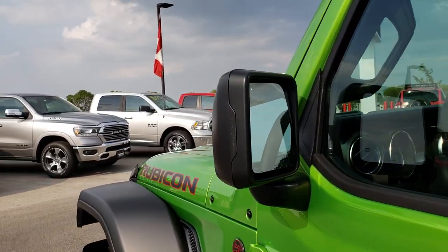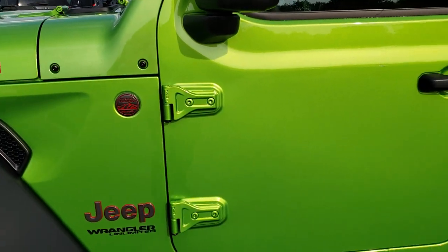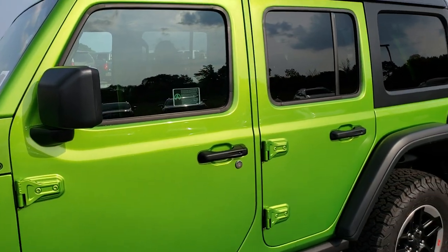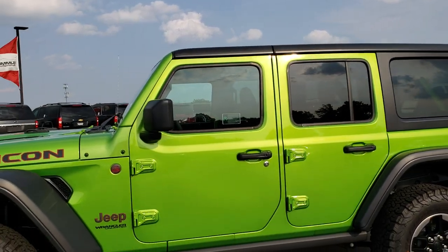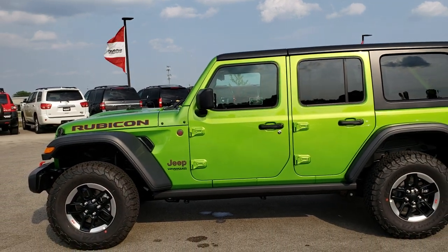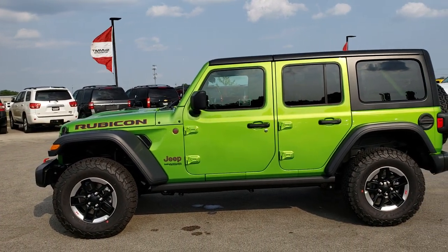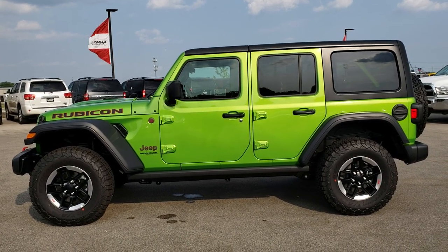Also heated mirrors on this vehicle. We've mainly been checking out the color on the Mojito, as we've done several videos on the Wrangler JLs already, including the Rubicon. So not much new there, but just mainly the Mojito color and getting an idea of how it looks all the way around.